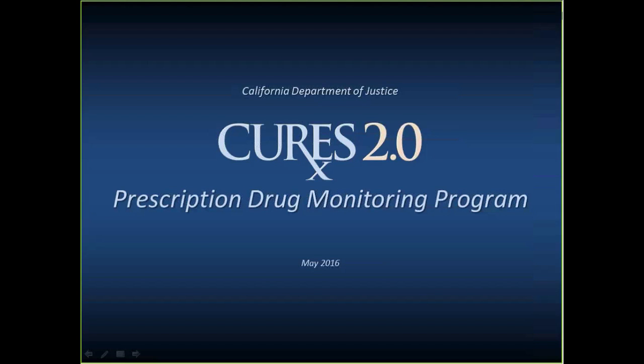Hello, everyone. Thank you for joining us today to learn about CURES and the importance of getting registered. This is Courtney with CDA, and in the next hour, experts Emer McKenna and Austin Weaver from the Department of Justice will walk you all through the CURES registration process. At this time, we'll turn it over to them.